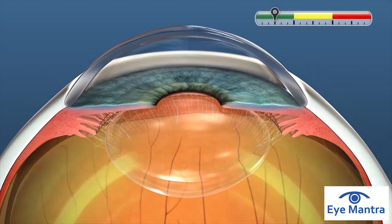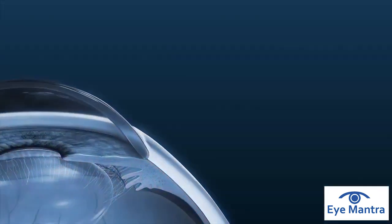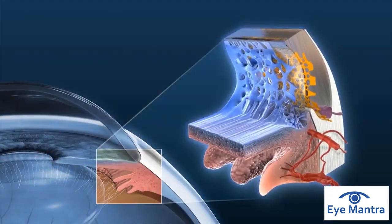In order to maintain balance, the eye has a built-in drainage system. This drainage system controls the inflow and outflow of fluids, which is responsible for nourishing the eye.